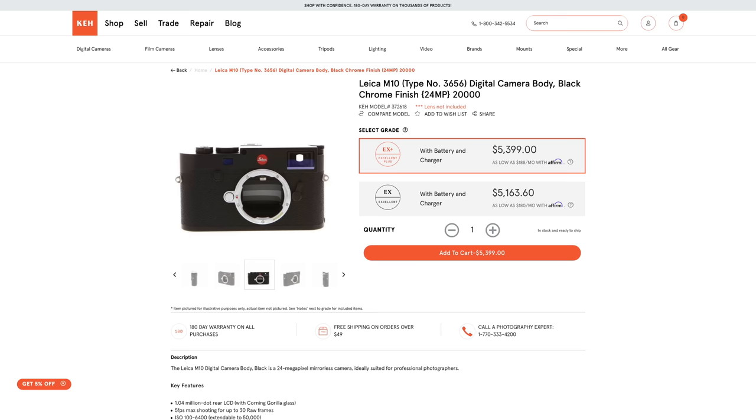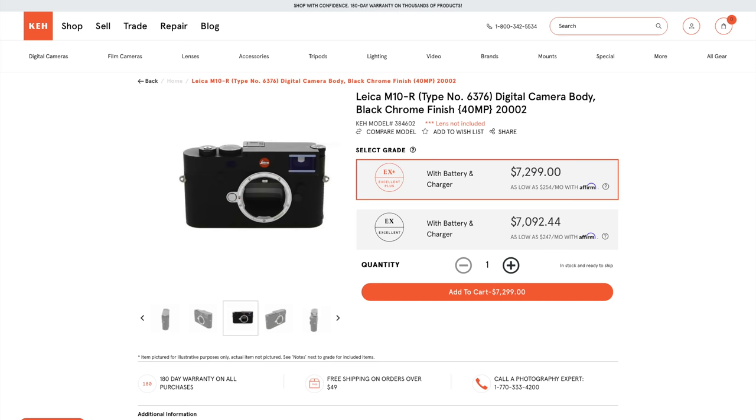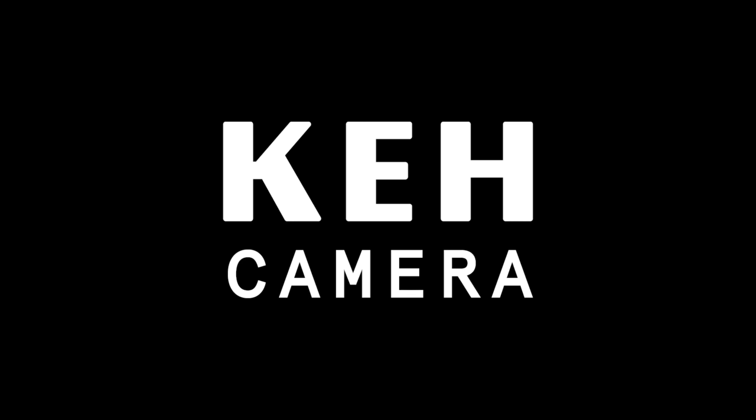In the meantime — you may know where I'm going with this — a used M10, original, P, DR, or Monochrome, is thoroughly debugged and you can get one now for a lot less than a new M11 when you can find one: just over $5,000 instead of $9,000 for a base M10, about $7,000 for an M10 Monochrome. And of course, KEH is a good place to check them out — just saying.